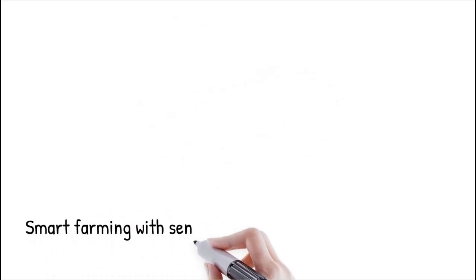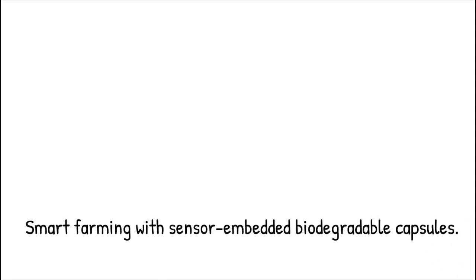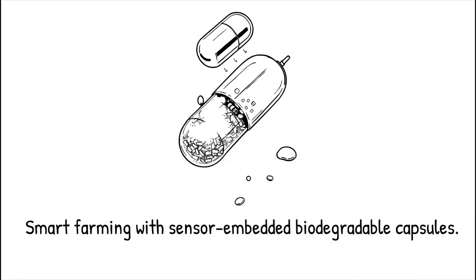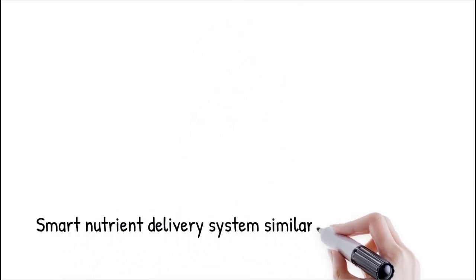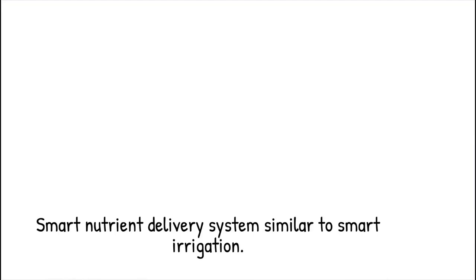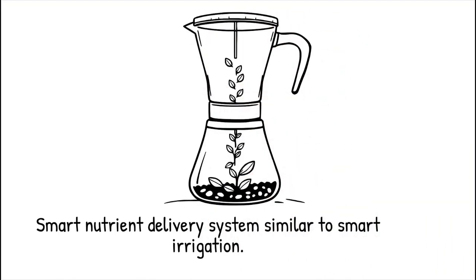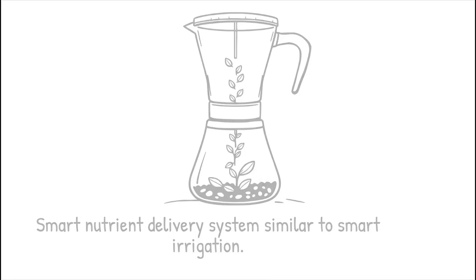In smart farming applications, biodegradable capsules embedded with sensors can release fertilizers based on real-time soil nutrient data, optimizing agricultural output while reducing fertilizer waste. This system works like a smart irrigation system, providing only the necessary amount of nutrients when conditions demand it, rather than indiscriminately dumping resources.